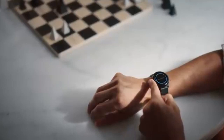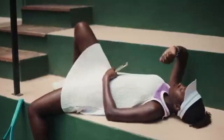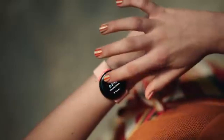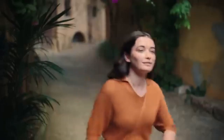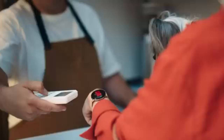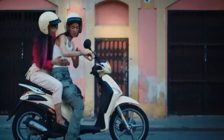While its ECG function is a highlight, the Pixel Watch also monitors heart rate, tracks workouts, and offers sleep insights — all of which sync seamlessly to the Fitbit app for detailed analysis. Although it doesn't include skin temperature tracking or SpO2 monitoring like some competitors, it still provides essential health metrics for those focused on heart health and fitness.